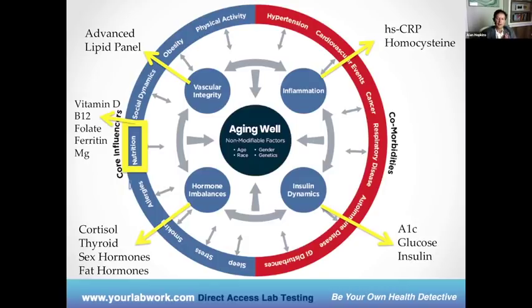I want to talk about aging well. Hormones are just one piece of the overall pie when it comes to health. This is an aging well circle. In the middle are the non-modifiable risk factors — we haven't figured out how to stop chronological age, people are born a certain gender, given certain genetics, and are of a certain race. These are considered non-modifiable. Outside of this circle, however, are all the things that can be fixed.